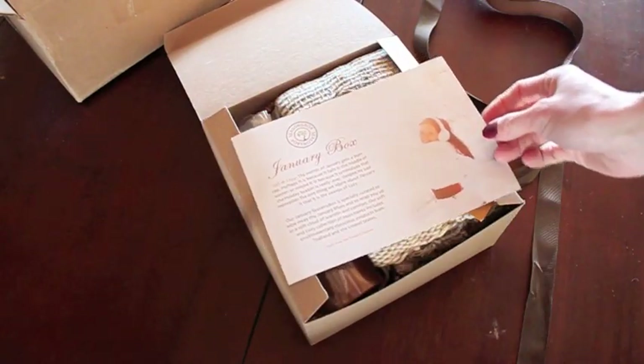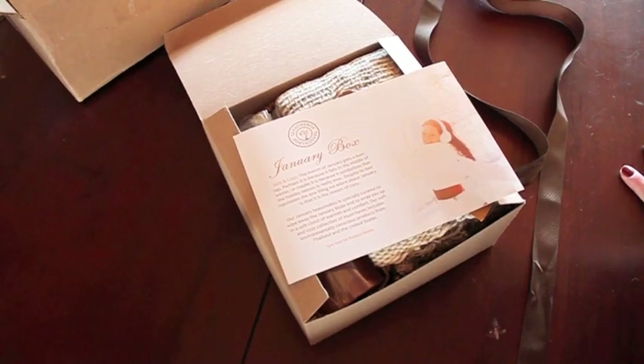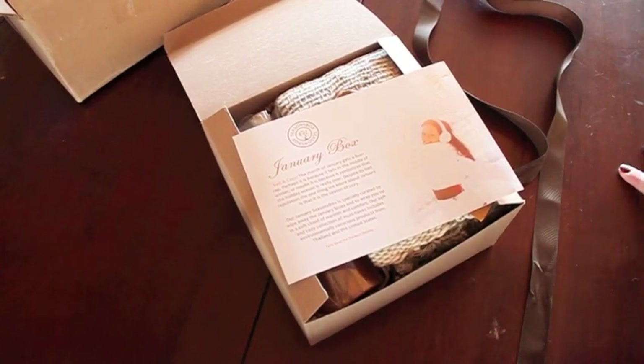Alright, so the January box. It's got a little information — it's 'Soft and Cozy,' and I'll put a link to see the February box in the description box below.